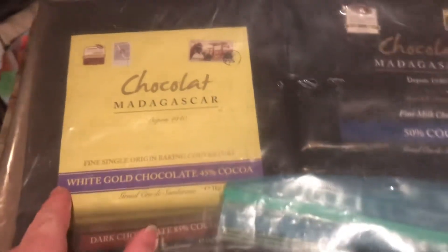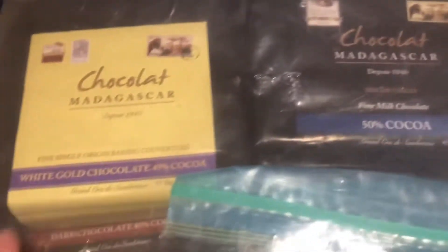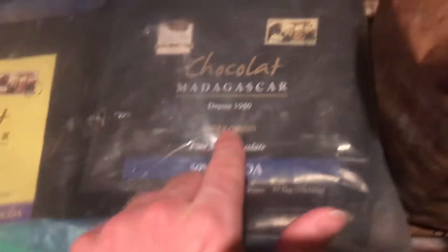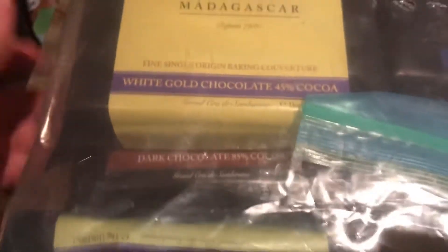You got the best white chocolates ever — this white gold chocolate Madagascar. It's not really gold chocolate, but they just call it white gold. I bought two of these. I also got two of these 50% milk chocolate, one of these 80% milk chocolate. Now, once you have milk chocolate with 50% cocoa, it's dark chocolate by then. I also have 85% cocoa without milk, two of those.